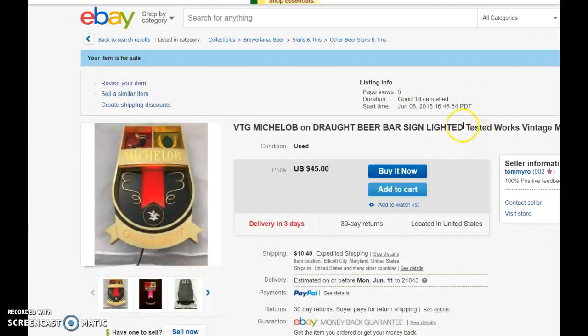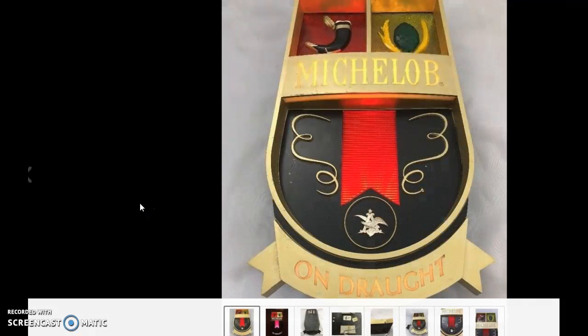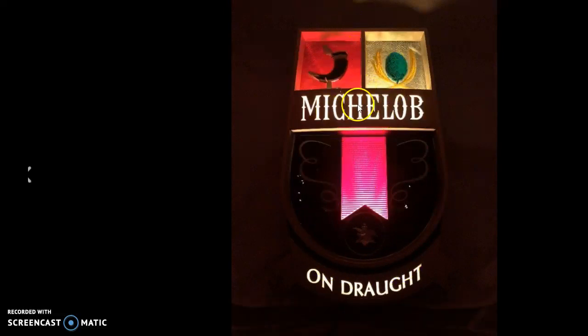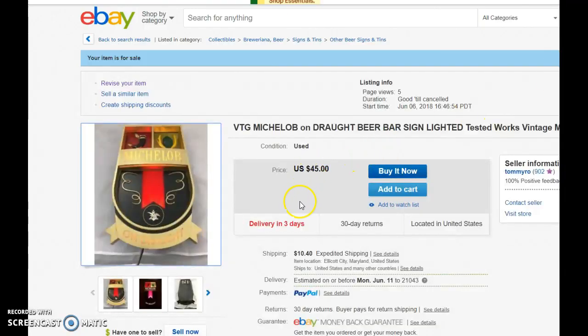The last thing I found was this cool Michelob on Draft bar light — it's got all the lights, and you can see I darkened out the picture to show what the lights look like. This was a man cave find. I bought it for $6.99 and have it listed at $45 plus shipping — I charge actual shipping. I weighed this item with the packaging and bumped it up to the next whole pound. With my eBay discount, I know I'm not going to lose money shipping. That's what happens to new sellers — they lose money on shipping because they didn't source right and their margins are too low.